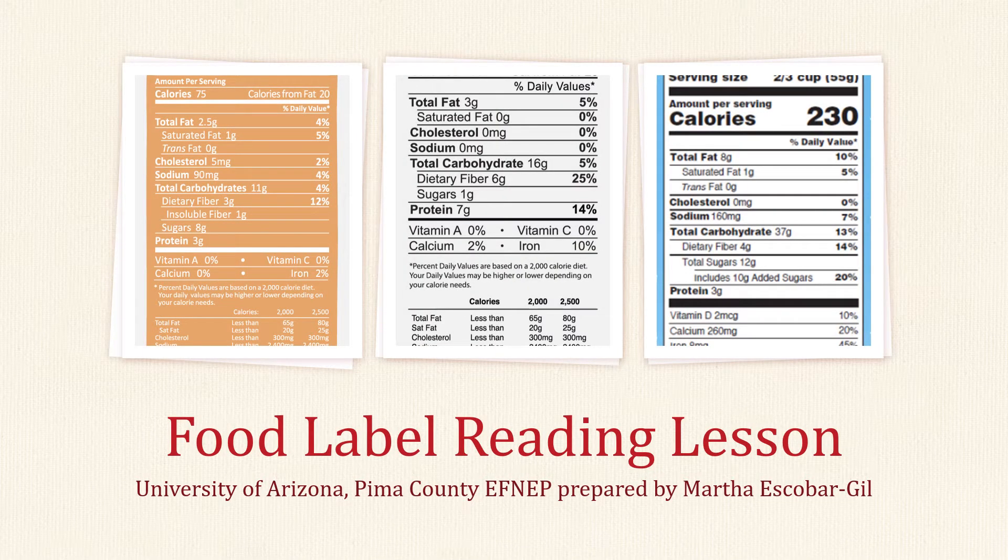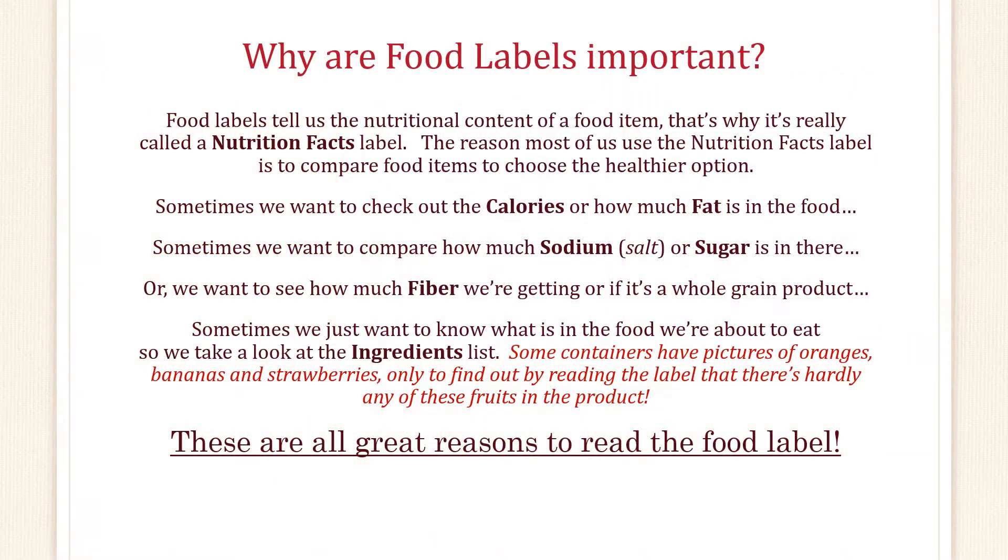Welcome! This is your lesson on food label reading. Why are food labels important? Well, food labels tell us the nutritional content of a food item. That's why it's really called a nutrition facts label.